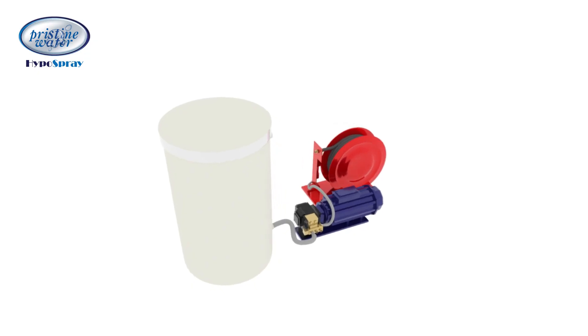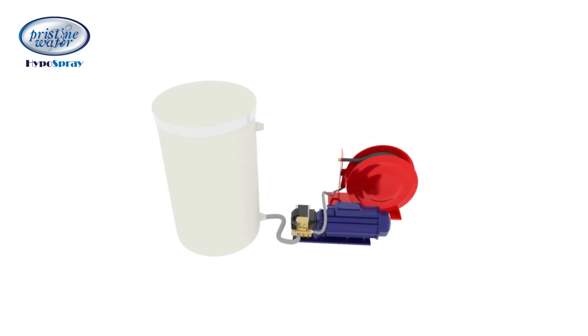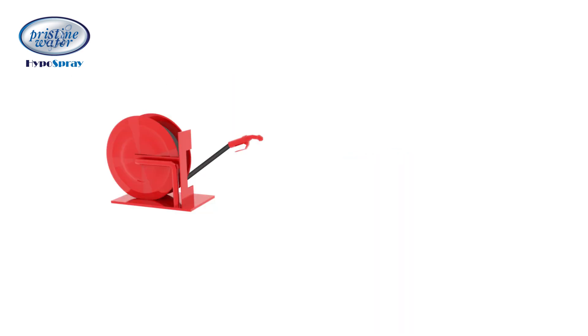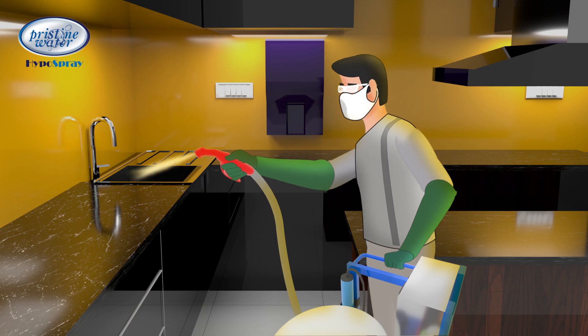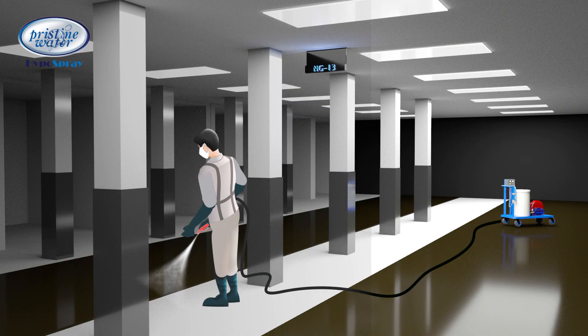The disinfectant from the storage tank is pumped through a high-pressure pump to the hose. The hose is sufficiently long and mounted in a reel for easy winding and unwinding. The hose is used to spray the disinfectant for better coverage and effective sanitization.